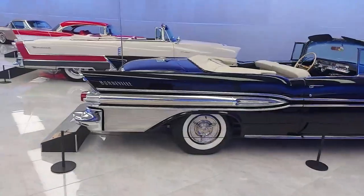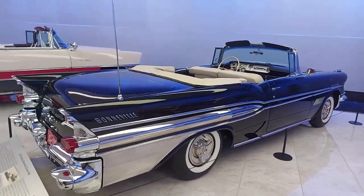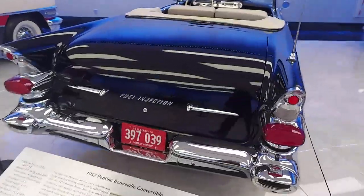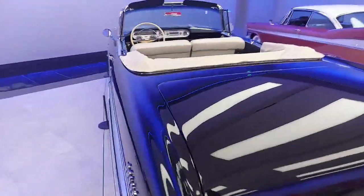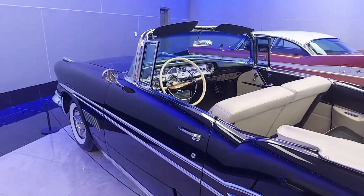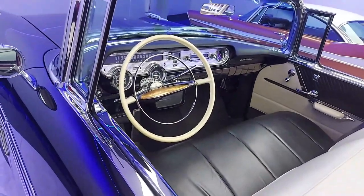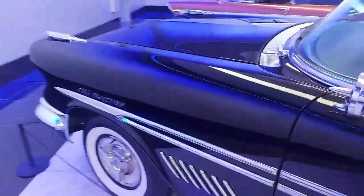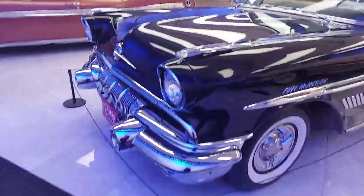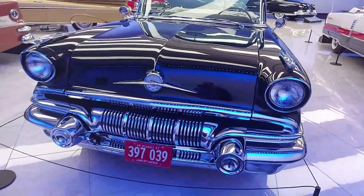Next to that is a Pontiac Bonneville convertible from 1957. All these vehicles — I keep coming back to imagining them on the drawing board. This one has a big chrome dash. Looking at the front of the car, look at those lamps — a barrel-type front end with single headlights.